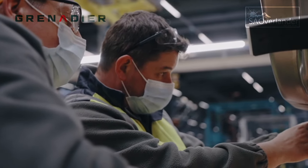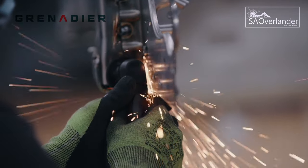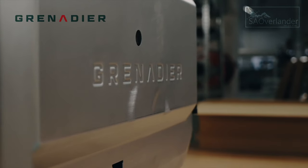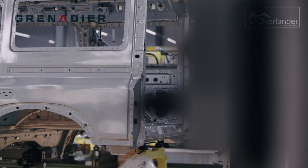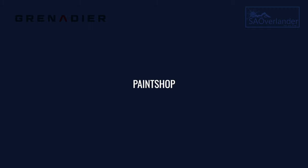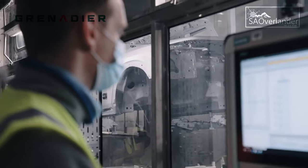INEOS's original plans were to have the factory built in Wales and the vehicles produced there, but it just was not cost-effective for them. In the area, they also had to train or retrain staff for the production of the vehicle. This Hambach factory was already 99% ready to run, so it did not make economic sense for INEOS to carry on with Wales, as that would have affected the cost of the vehicle.